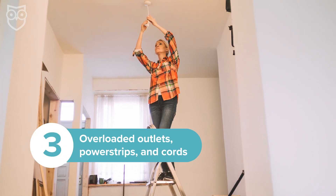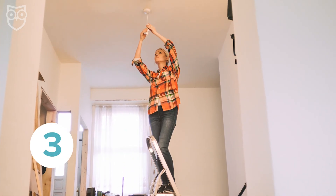Always use light bulbs with the correct wattage. Using a higher wattage bulb than a lamp is designed to accommodate can overload the wiring and cause a fire.